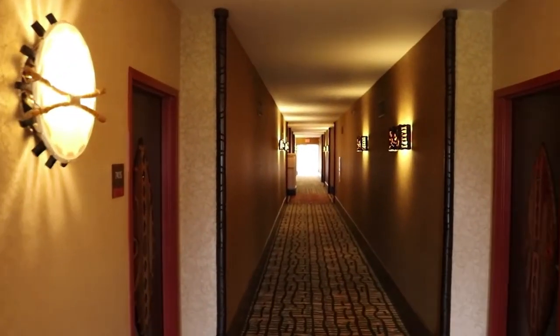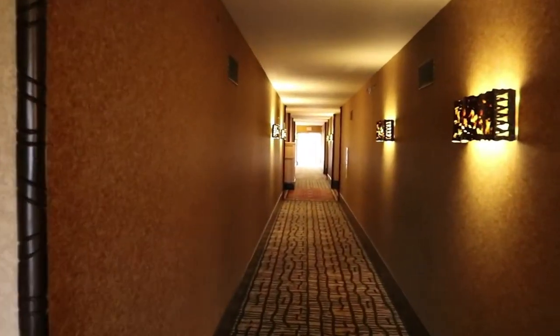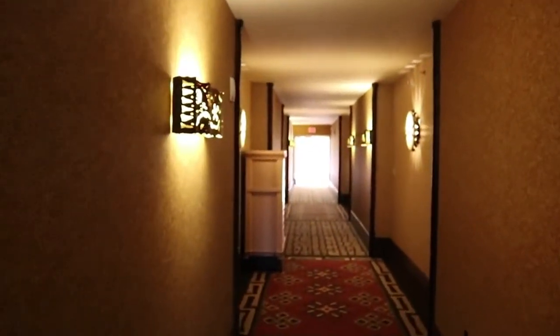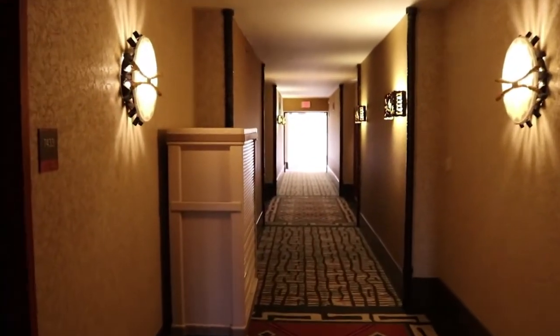The never-ending hallway. If anyone's ever stayed at Kidani Village, you all know you end up walking forever and ever.